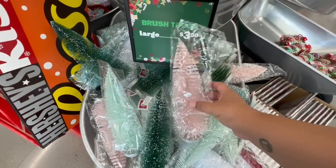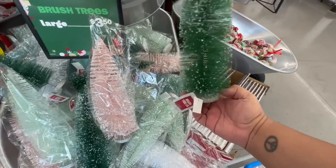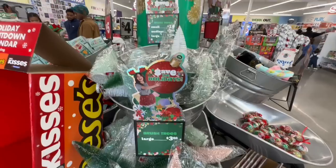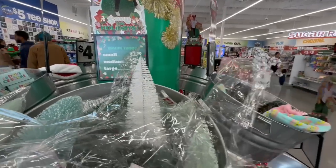The first thing I'm noticing are these huge bottle brush trees. These are $3.50 and they have a nice little silver base. They're pretty nice — for $3.50 it's not a bad deal. Oh, they have different sizes: $1.50 for the small one, medium is $2.50, and the largest is $3.50.